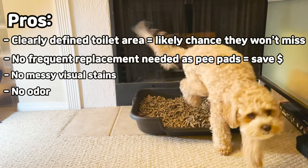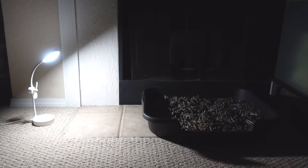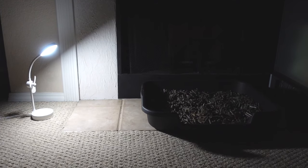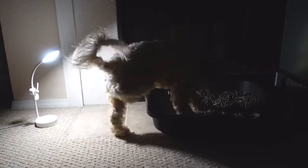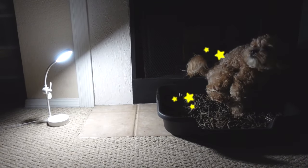Most dog litter is said to be tough on odor. We haven't used any other brands other than Second Nature, but can agree that this works well for us and we haven't had any issues so far. You might have wondered why we have a small lamp next to the dog litter. Dogs are said to not have great night vision, and we only found this out once we saw many accidents happen overnight. So since we found that out, we've been putting a small light before going to bed so she can find her way to the litter box if she needed to go at night time.